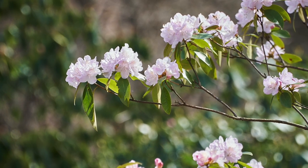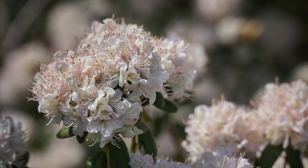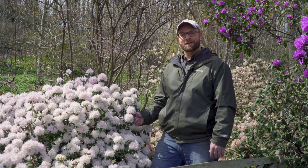Thank you for joining me on this tour of our lepidote rhododendron collection. I hope you enjoyed, and I frequently say that the flowers speak for themselves, so we are going to take many pictures for you and share them on this video. I hope you enjoy — we'll see you next time.